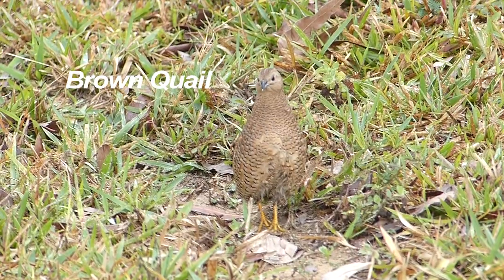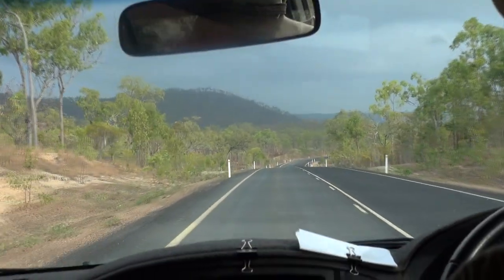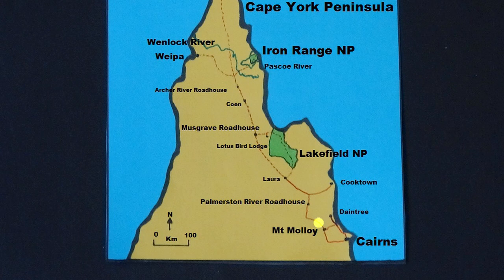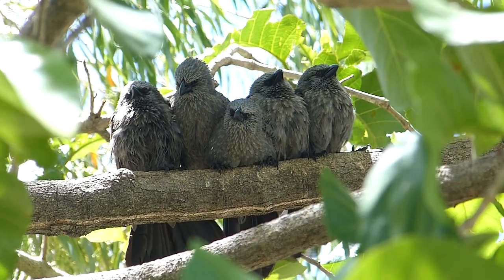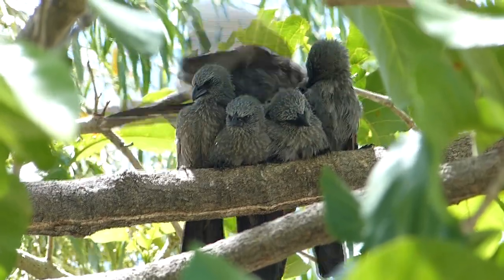Heading north up the Peninsular Development Road into drier country towards Lakefield National Park. A lunch stop at Palmerston River Roadhouse gives us a typical close huddle of apostle birds, a noisy, gregarious species which are mostly ground foragers.